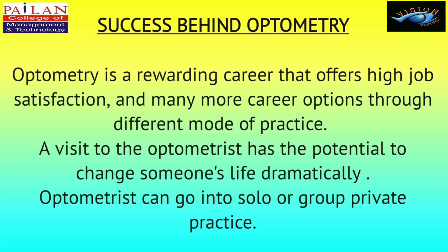Success behind optometry: Optometry is a rewarding career that offers high job satisfaction and many career options through different modes of practice. A visit to the optometrist has the potential to change someone's life dramatically. Optometrists can go into solo or group private practice.